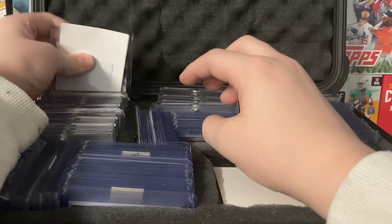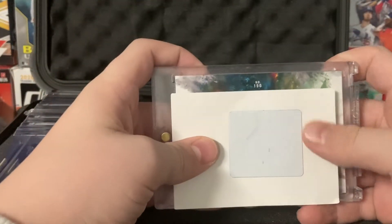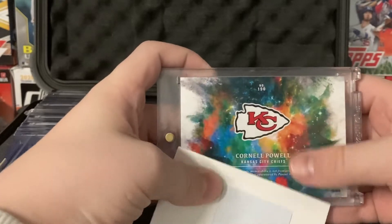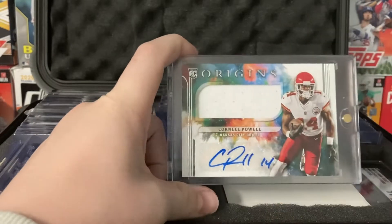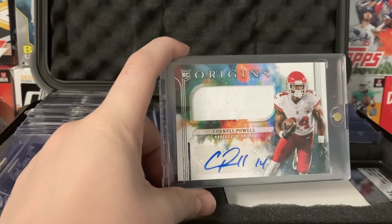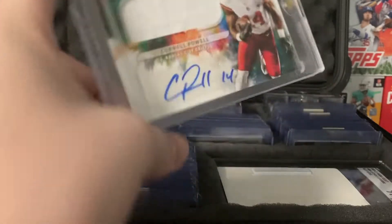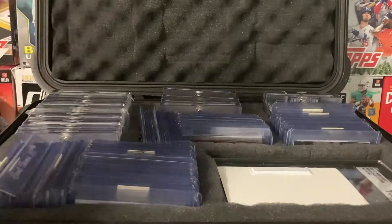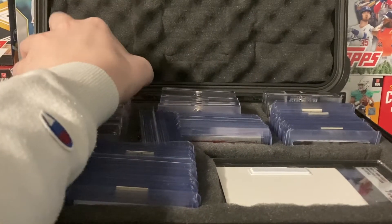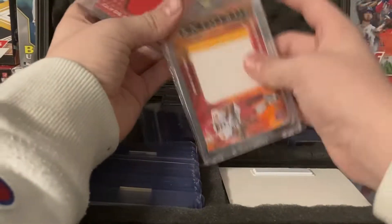Alright, so this first one — I'm a Chiefs fan, as you know. So I like my PC — just my Chiefs cards. Cornel Powell, he was our second round draft pick — actually our first draft pick because we traded our first round draft pick to get Orlando Brown. But it's just a Cornel Powell Origins RPA. Not from any specific game or event, I just thought that was cool, just to add it to the PC.